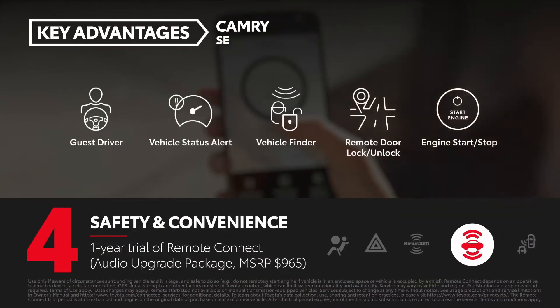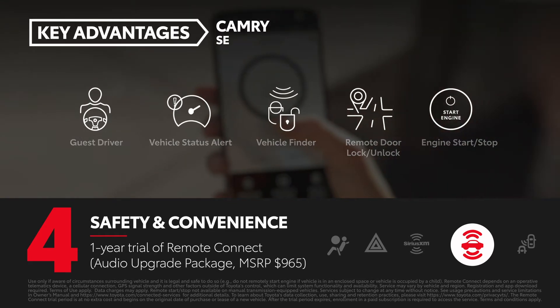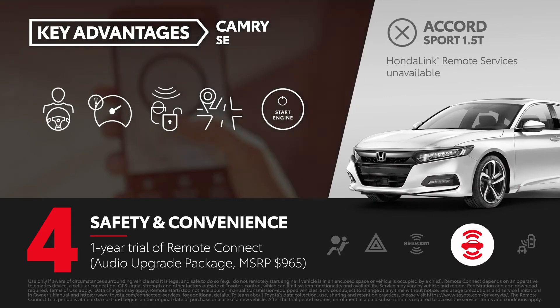The Camry SE can be equipped with the available $965 audio upgrade package, which includes a one-year trial of Remote Connect. Honda Link's comparable remote services are only offered on the Accord Touring.